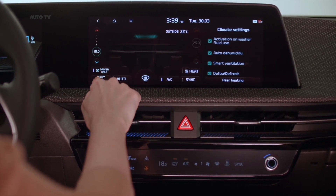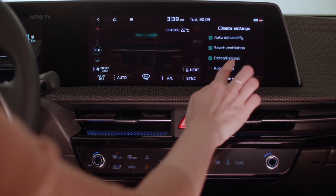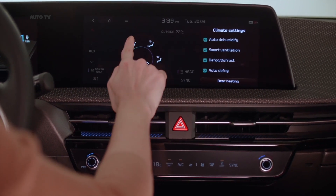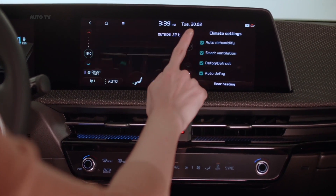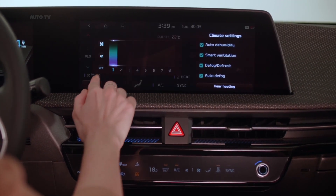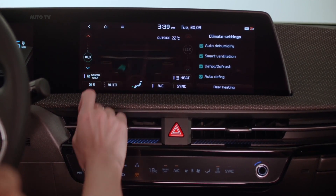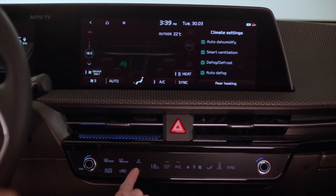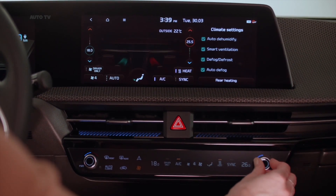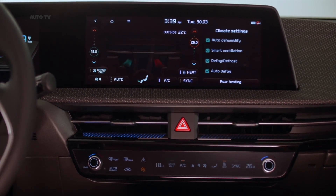Also featured is the latest generation of Kia's smart regenerative braking system, operated by paddle shifters behind the steering wheel so drivers can quickly and easily slow the car and recuperate kinetic energy to maximize driving range and efficiency. Drivers can choose from six regenerative braking levels depending on the desired level of energy recuperation. The system's i-pedal driving mode also allows the car to harvest the maximum amount of energy from its brakes and enables the driver to bring the car to a gentle halt without needing to push the brake pedal.